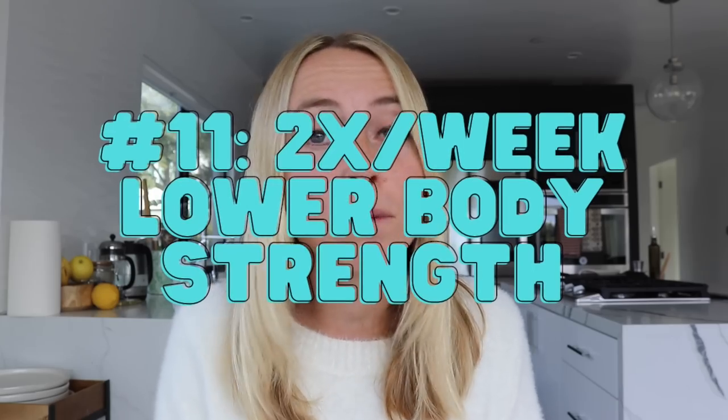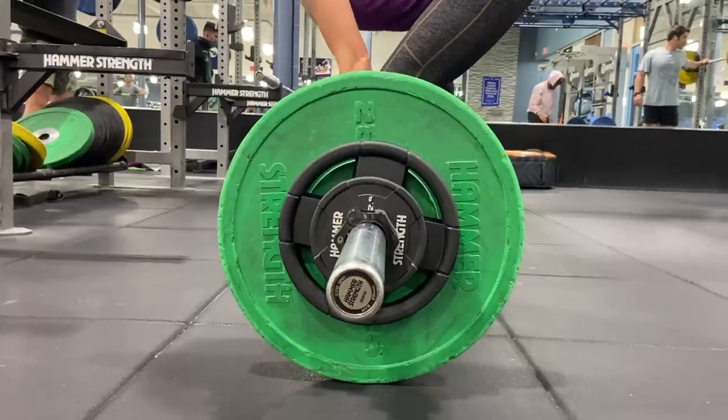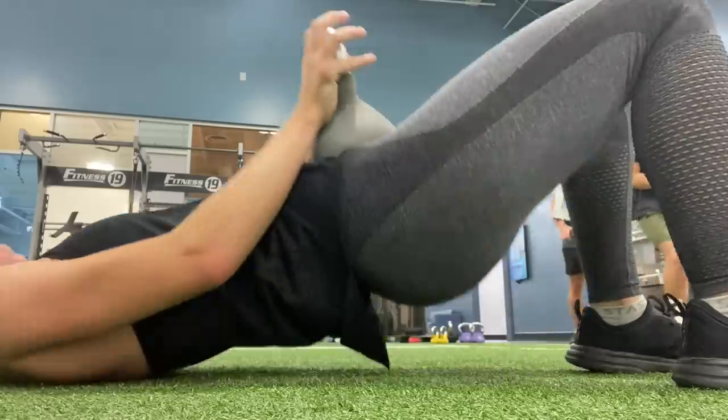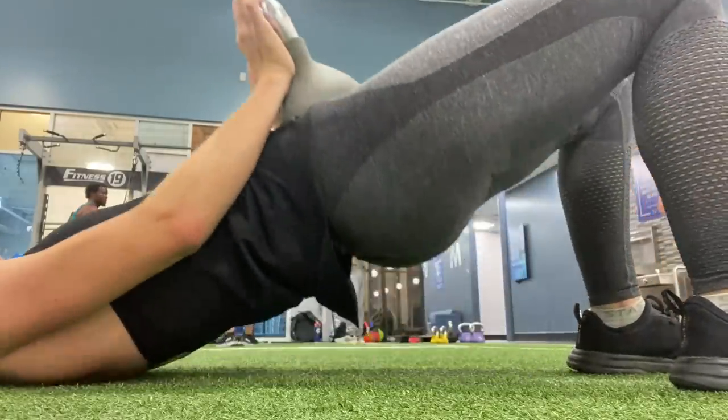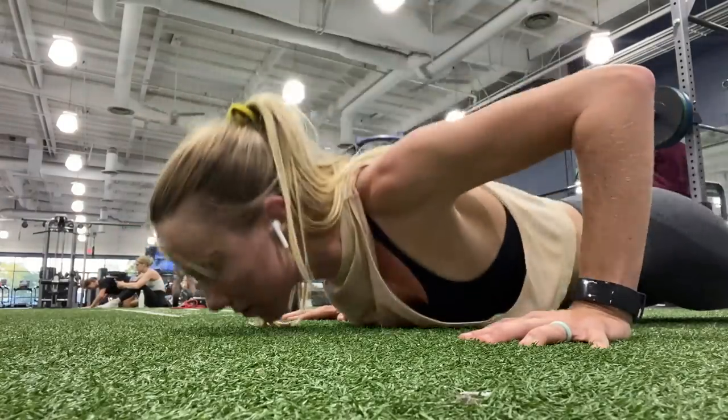Tip number 11 is to add two days per week of lower body workouts. Resistance or strength training has been found to help improve insulin sensitivity — the opposite of insulin resistance — which can then make it easier to burn fat as fuel. Lower body is often skipped or reduced to one day per week, but don't skip leg day. Compound exercises like walking lunges, squats, or deadlifts hit so many large muscle groups that you really get way more bang for your buck compared to upper body or core workouts.